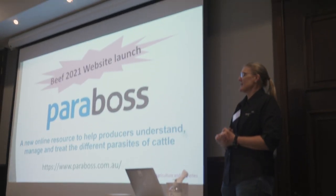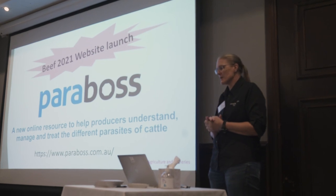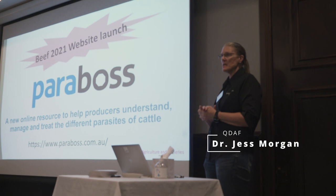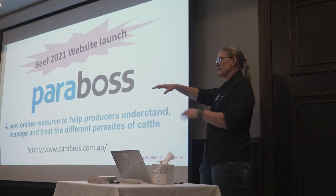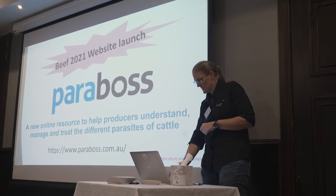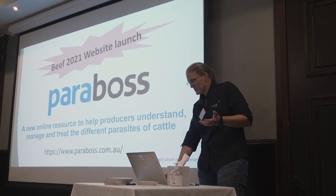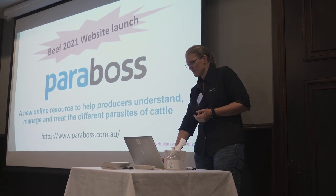I'm here to give a little pitch on Parabos. This is a new website that was launched at BEEF 2021. It is nested under a bigger Parabos umbrella which has been around for quite some time for sheep parasites. It's a free website for managing and treating different parasites of cattle.